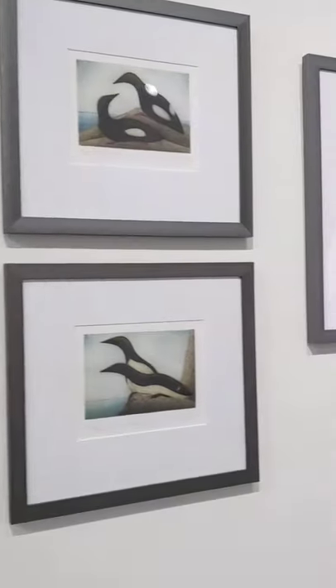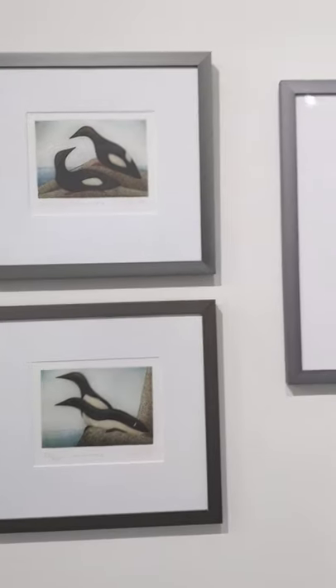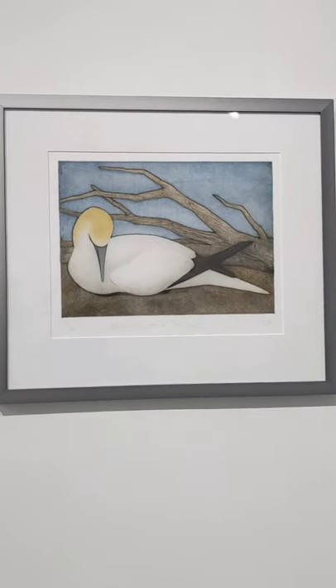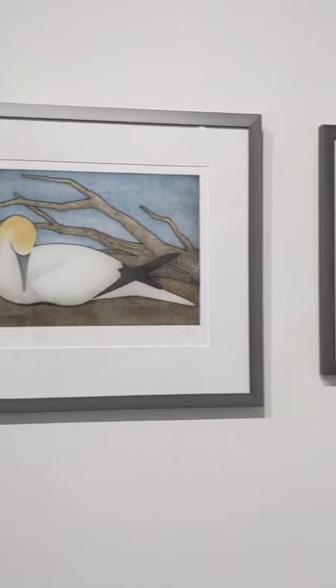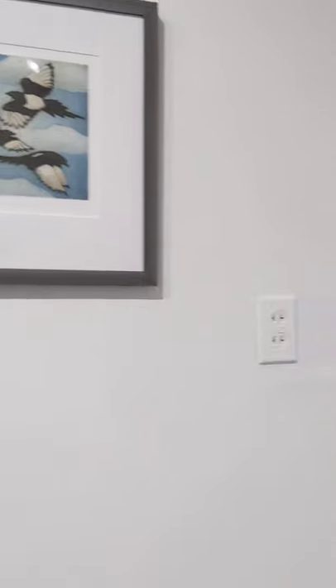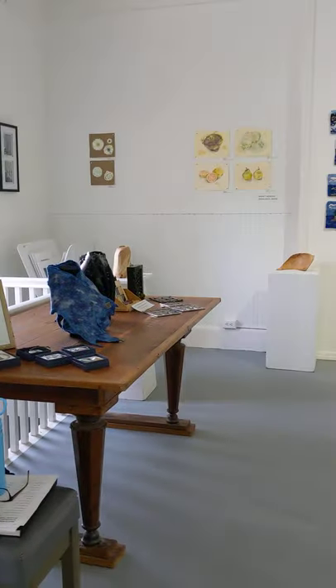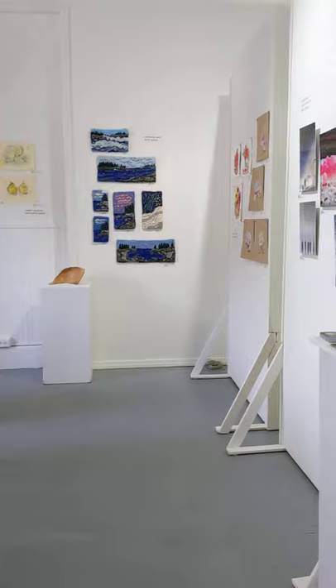And then our final pieces by Kat. Look at that piece. And that's our exhibition for A Congregation of Birds. You can also see our gallery shop is filling up nicely.